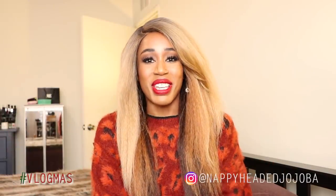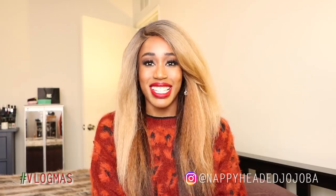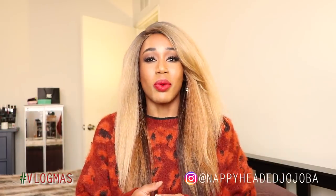Happy, merry, everything, everybody. Welcome back for another Makeup Monday for Vlogmas 2018. If this is the first time you're ever seeing one of my videos, I'm Tee and you're actually watching one of my Vlogmas 2018 videos.